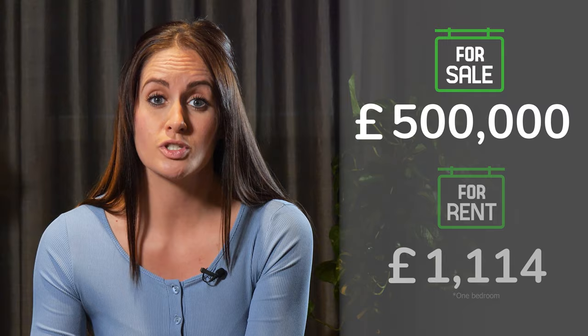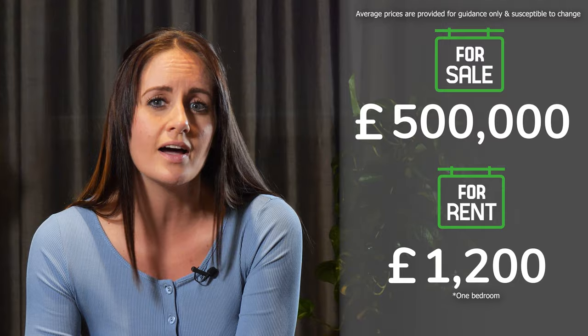Hertford property prices are significantly higher than the UK national average, with prices rising 9% in the past year and 14% in the last five years. The average price paid for a property in Hertford now tops half a million pounds, with apartments averaging £280,000. Rents follow suit — one-bedroom homes fetch an average of £1,200 a month, while the cost of living overall is in line with the UK average.